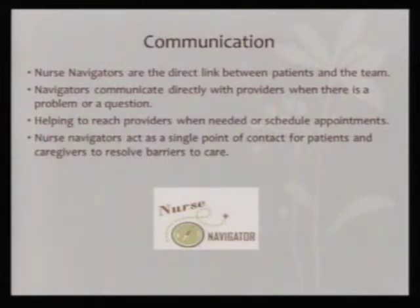Your nurse navigator is your direct link between yourself, your survivors, and your team. We're probably the easiest people to get a hold of on your team and can make sure to get you in touch with the person you're trying to reach, especially in the urology clinic at UNC. Generally your navigator is your one person to contact for all your needs — whether it's a nursing question, changing an appointment, a question about a treatment, or an upcoming visit.